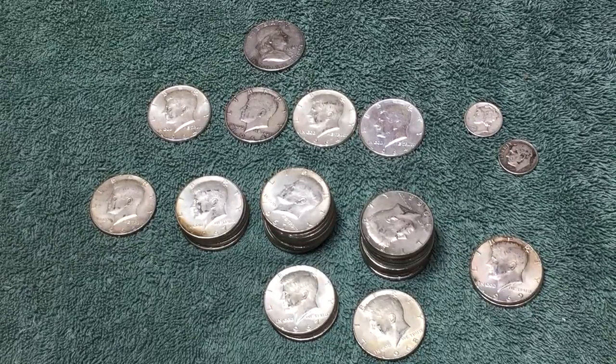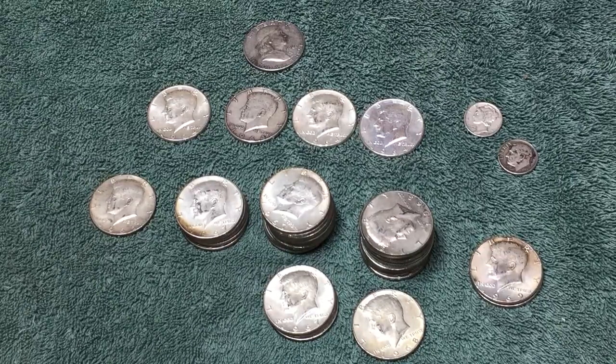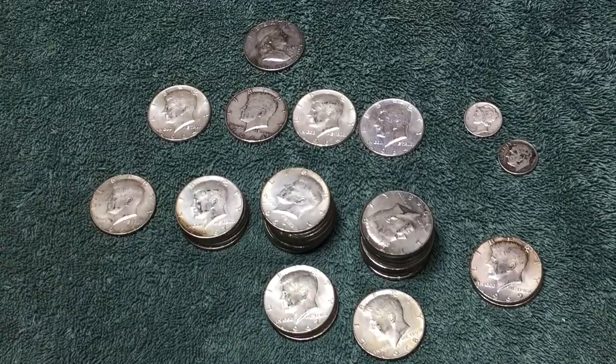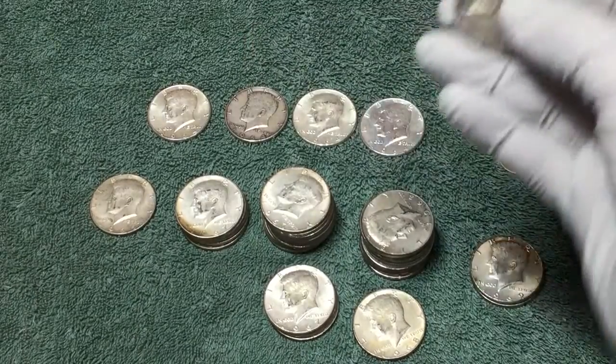Hey YouTube, Stack Attack here with a monthly wrap-up for July 2017. It's hard to keep track of what month it is, never mind what the last month was. These are all things you may or may not have seen me find this past month — all my videos should be out there by now. I ended up with six, almost 6.7 ounces of silver this month.